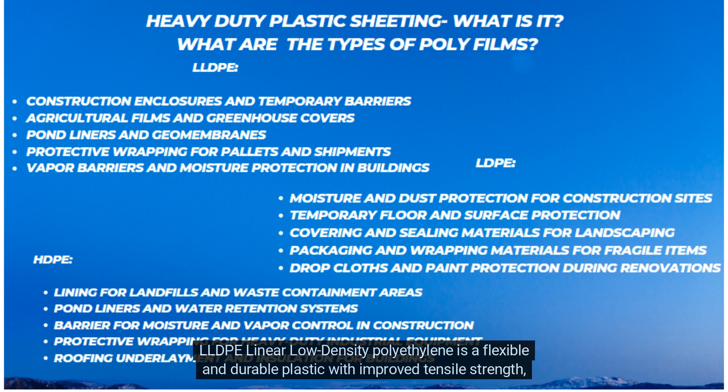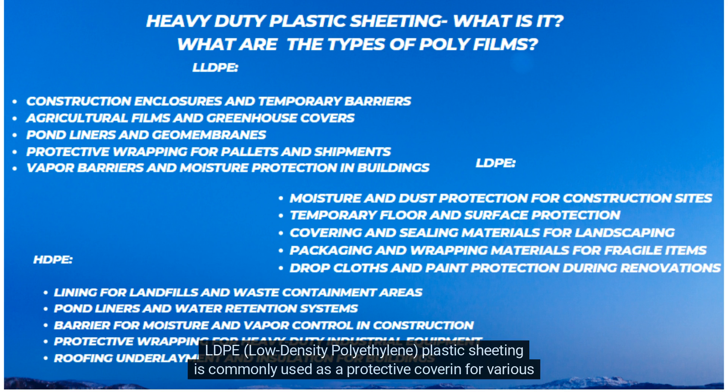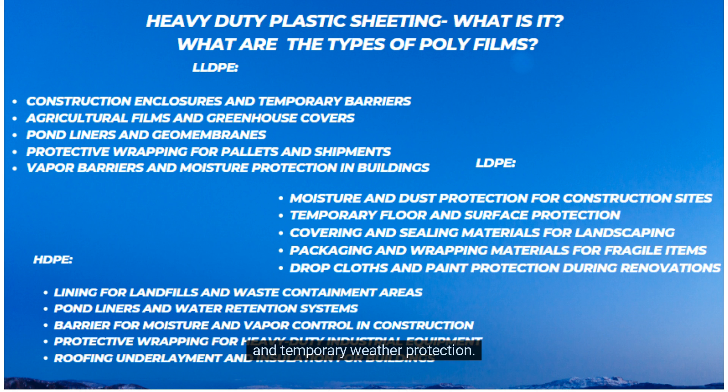LLDPE — Linear Low-Density Polyethylene — is a flexible and durable plastic with improved tensile strength, often utilized in construction enclosures and vapor barriers. LDPE — Low-Density Polyethylene — is commonly used as a protective covering for various applications including construction, agriculture, and landscaping, providing moisture resistance, insulation, and temporary weather protection.